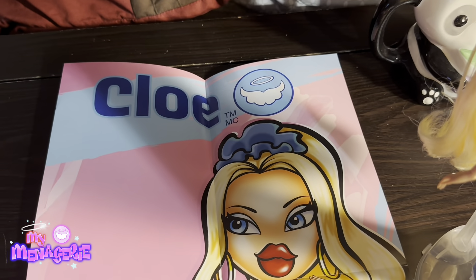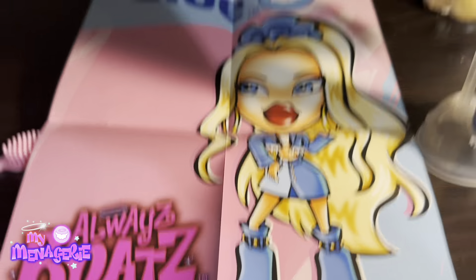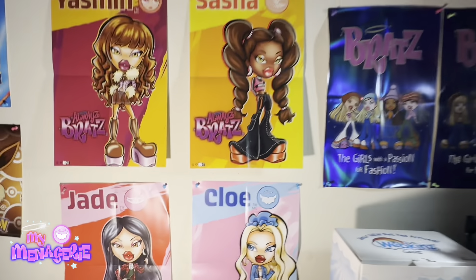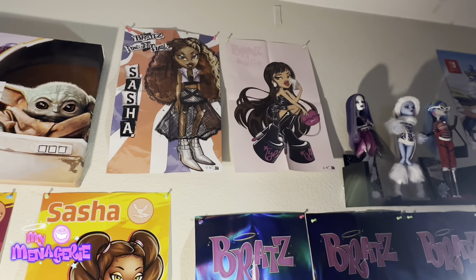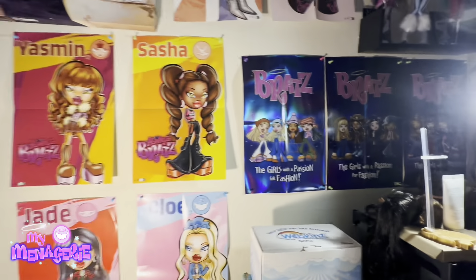Here's the poster she comes with. I finally have all four Always Bratz dolls and all four Always Bratz posters, so now my wall can be complete. Now I have all four posters up — Yasmin, Sasha, Jade, and Chloe — along with the reproduction posters, the Pretty and Punk Sasha, the Kylie poster, and one Rock Angels poster.